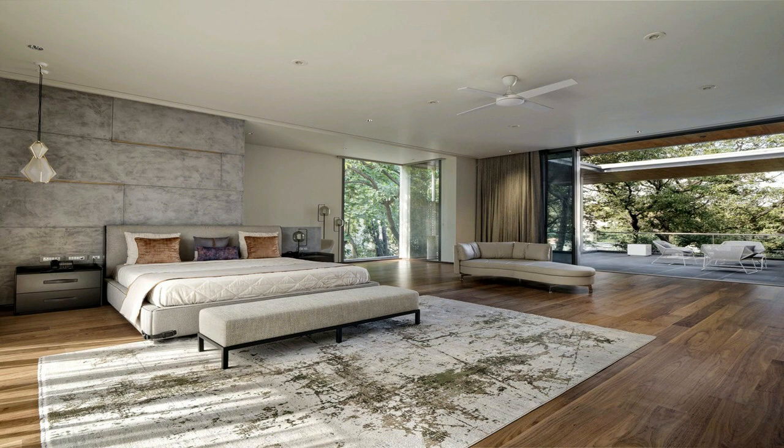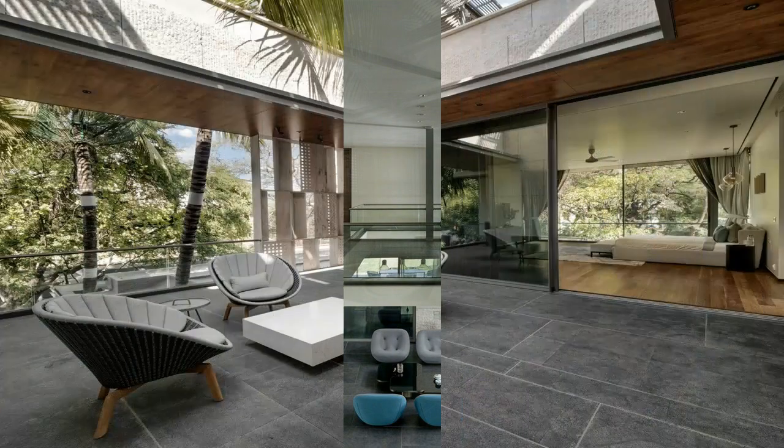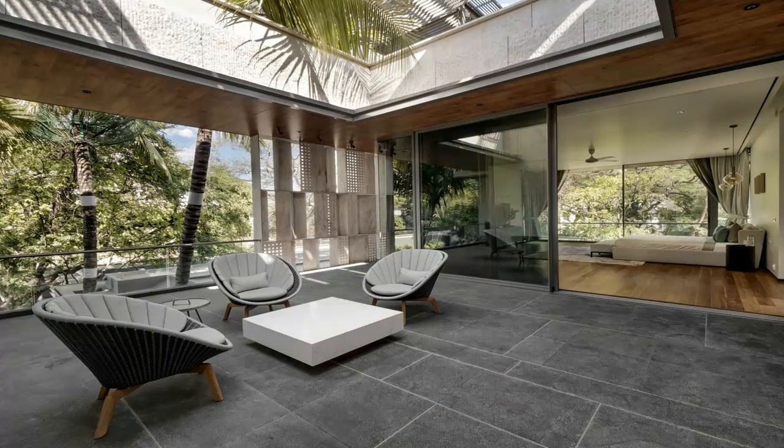The entire house sits around these water bodies, which are edged with rough granite stone steps reminiscent of temple tanks. It starts from the deck next to the dining on the east, goes through the house, comes out on the other side under the trees and then joins the pool.